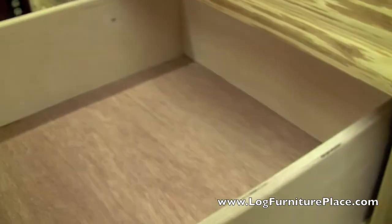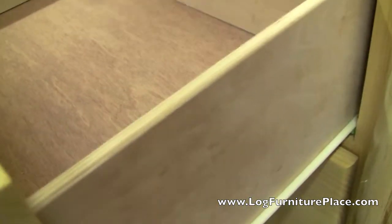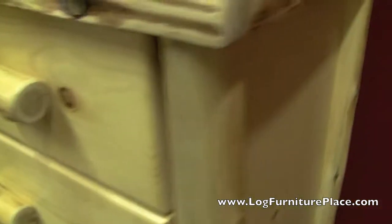The drawers are nice and deep with plenty of storage, and you can order the dresser in a clear finish or in a honey finish. The honey finish will be a little bit darker and will give the wood an aged appearance.